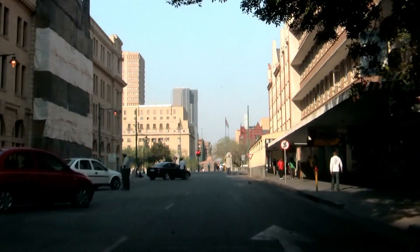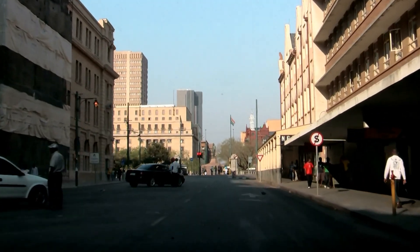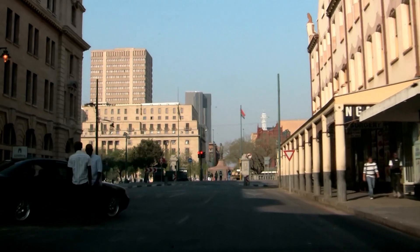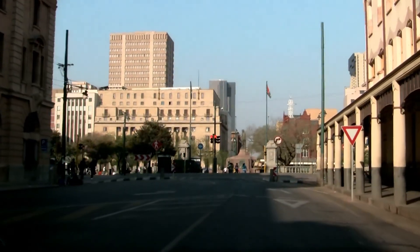Is this Palkunga Square? Yes, it's Palkunga Square. And that's Church Square also.